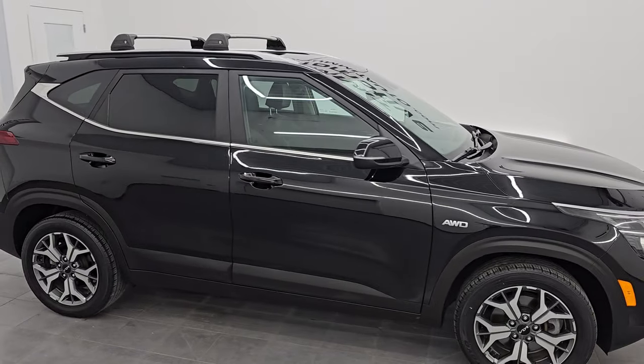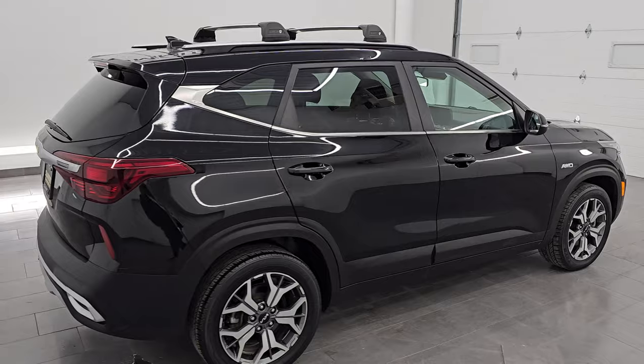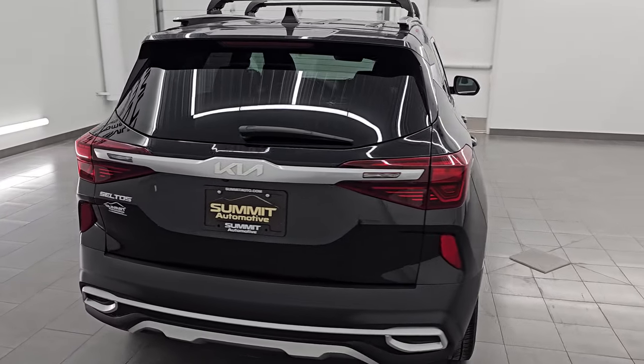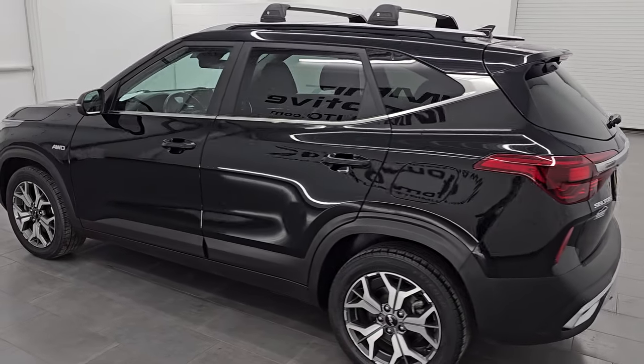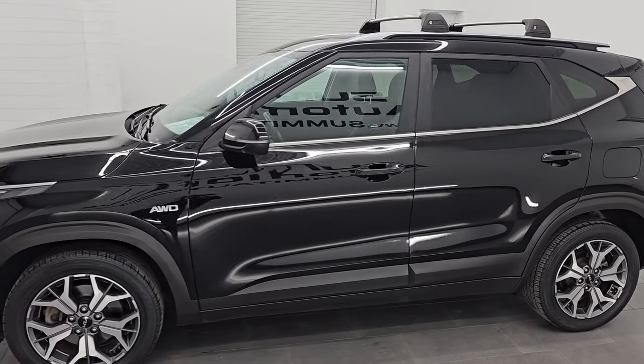Hey, this is Brett. Hope everybody's having a great day out there today. I am super excited to go over this ultra clean 2022 Kia Seltos EX all-wheel drive. This is stock number 23J69B. I am here at Summit Automotive in Fond du Lac, Wisconsin — your new and used SUV headquarters.